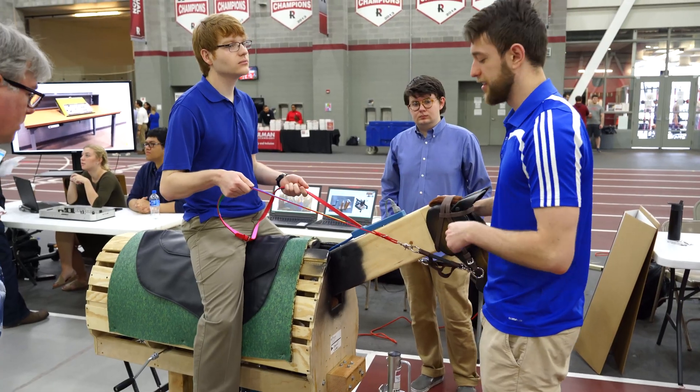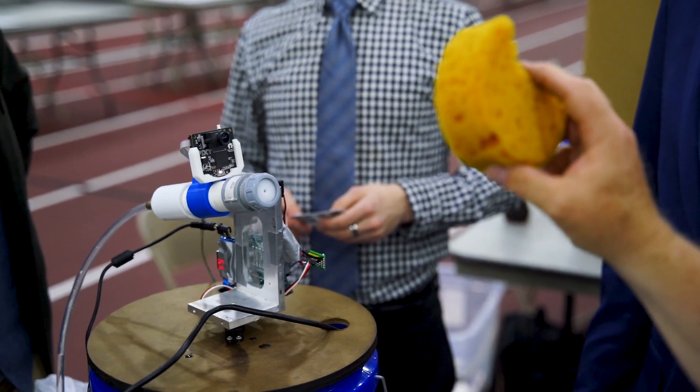It's an opportunity that you may not get as a freshman at a lot of other schools. I really value the opportunity to have such a hands-on approach to my learning at this stage.